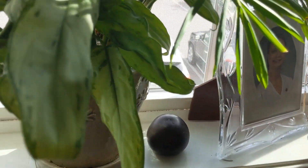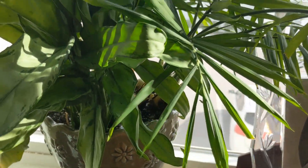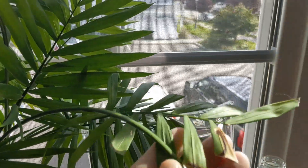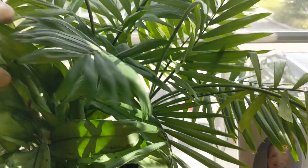So I just water them until I see a little bit of water coming onto the bottom tray. These are doing very well. Looks like I might need to trim a couple of the brown edges off.